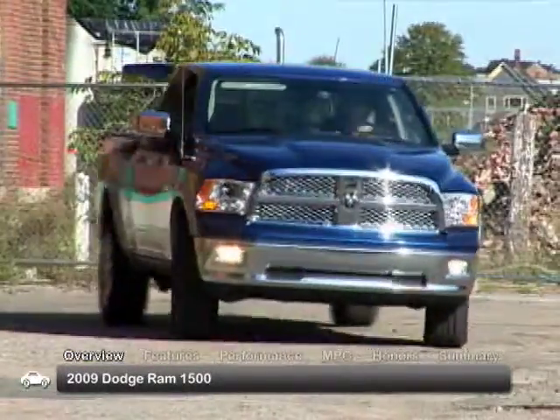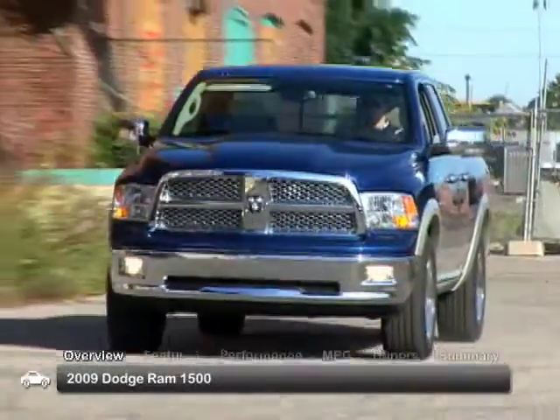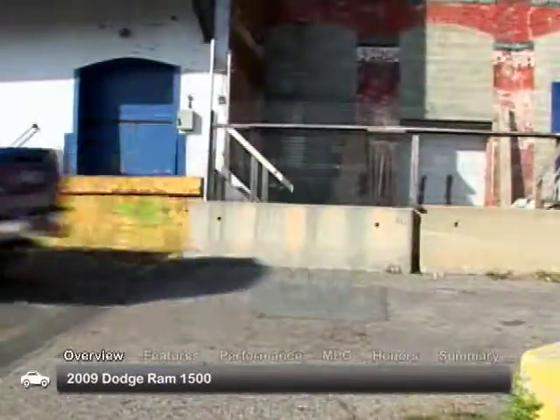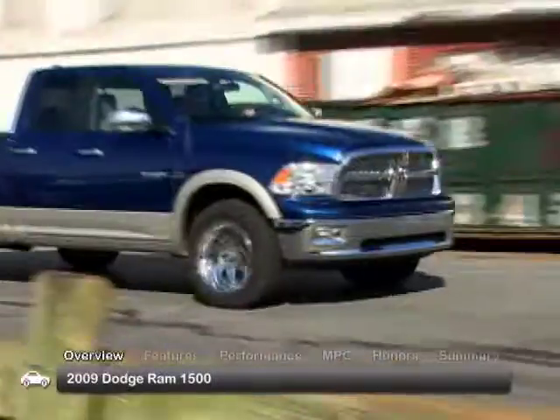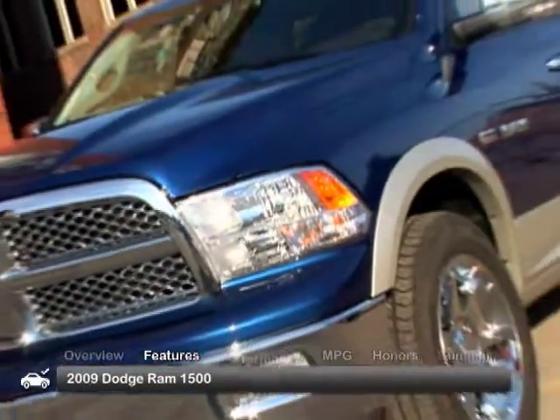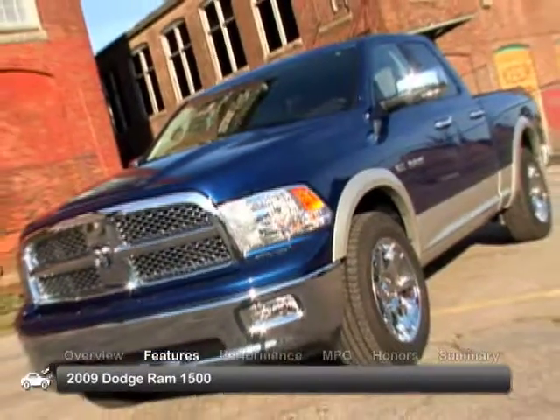The 2009 Dodge Ram 1500 is a powerful and comfortable full-size pickup with multiple cab options and seating three to six passengers, capable of work duty or use as a family vehicle. The exterior of the 2009 Ram possesses big, bold, and solid sheet metal.